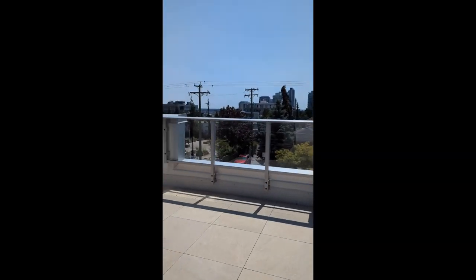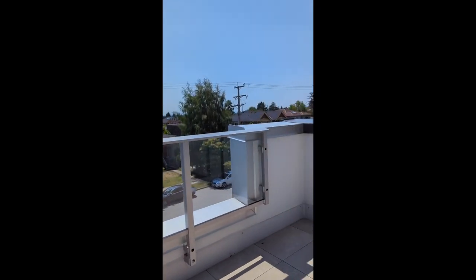We have some more balcony space here, a bit more private because no one can see you here, so you can relax a little bit and set up a barbecue.